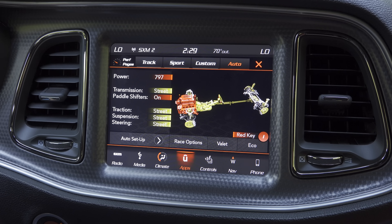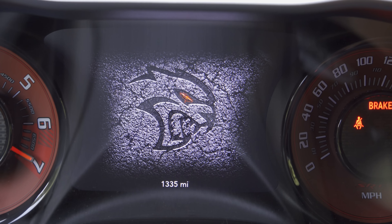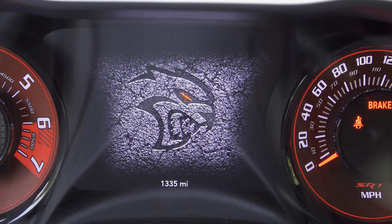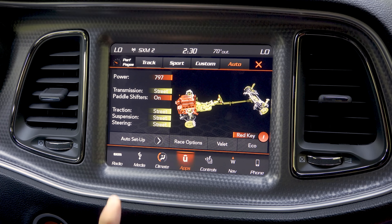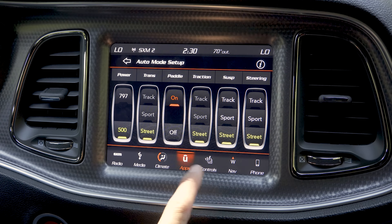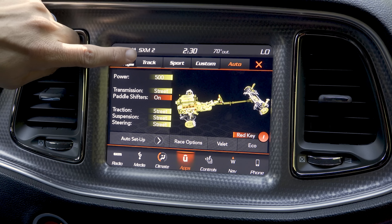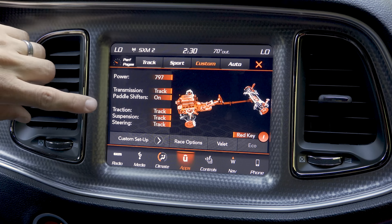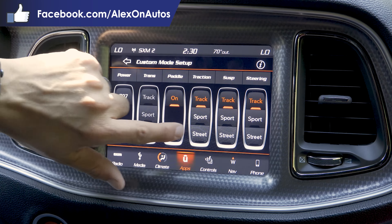Apart from the engine changes and a red-eyed cat that shows up in the instrument cluster when you turn on the car, the other changes you'll notice are in the infotainment system. Under the SRT option in the Uconnect system, you'll notice a power option for 797 horsepower or 500 horsepower. You can set up your custom modes at the top — choosing, for instance, whether you want 500 horsepower, street or sport.